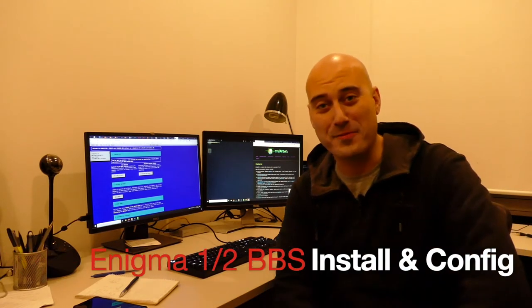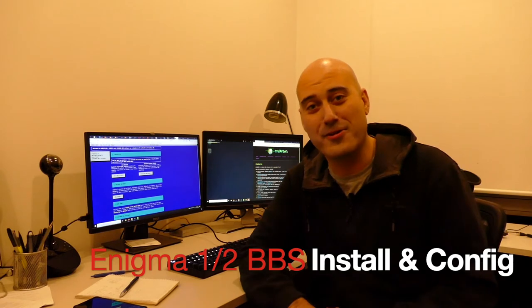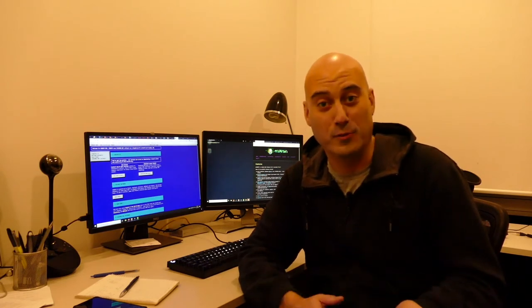Oh hi there, it's Al from Al's Geek Lab. Hope you're doing well. Today's video I recorded it live, and the whole point of that was, well, if I make mistakes along the way, I guess we can all learn from those mistakes.